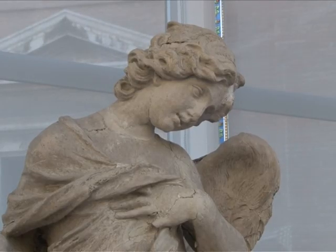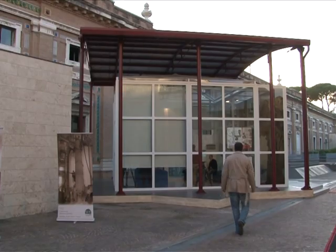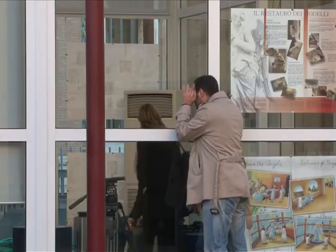And for once, this won't happen behind closed doors. The Vatican has built a removable glass structure so visitors can admire the work in progress. This is the first time that the Vatican Museums have allowed the public to see a restoration as it happens. This structure has been created so the work can be seen phase by phase.